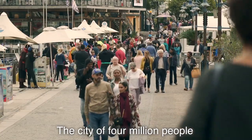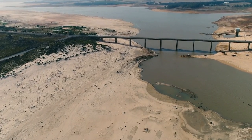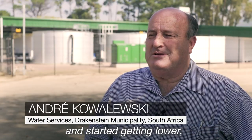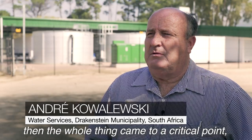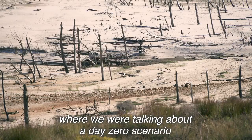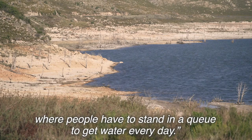The city of 4 million people obtains its water supplies from dams filled by rainwater. When the dams went down to 20% and started getting lower, the whole thing came to a critical point — what we call a day zero scenario, where people would have to stand in a queue to get water every day.